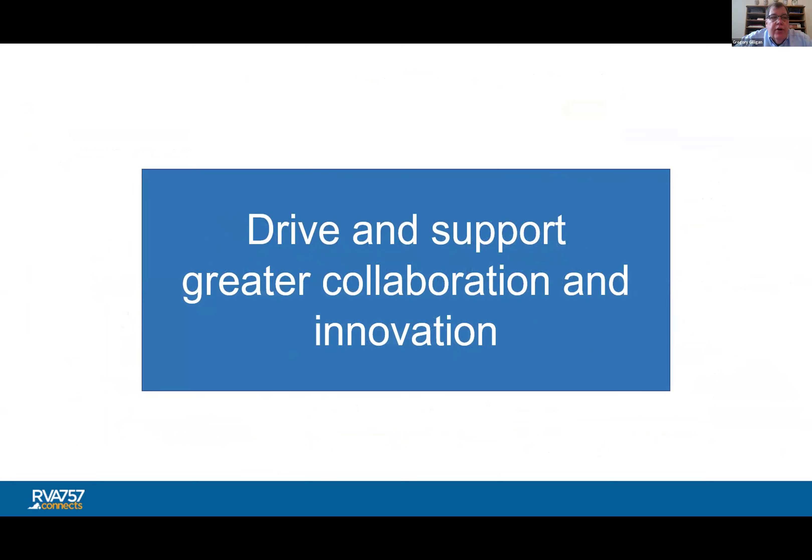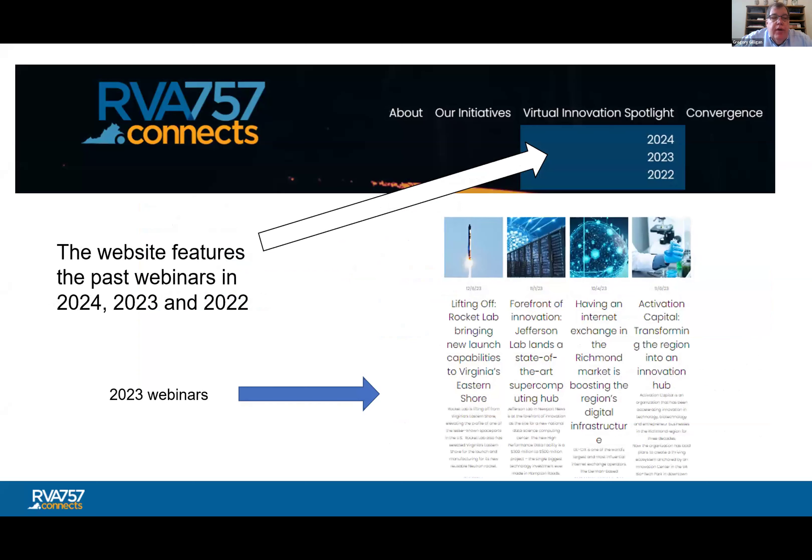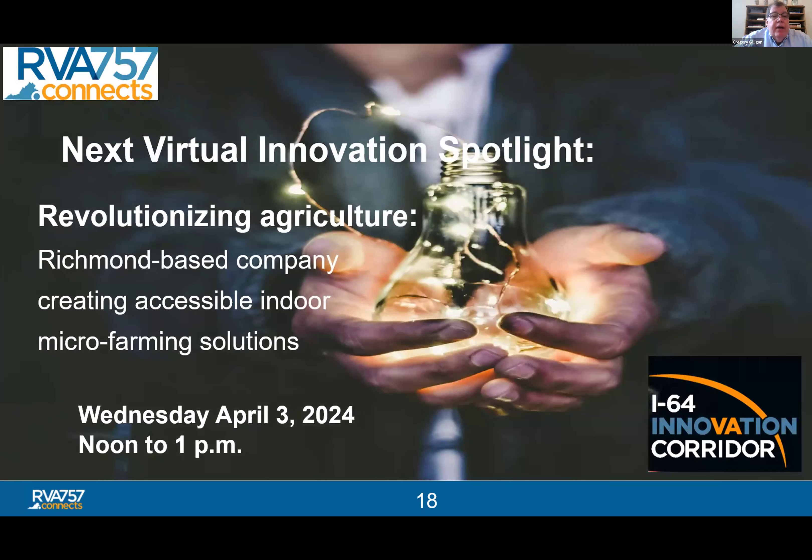Another initiative is to drive and support greater collaboration and innovation in the mega region through our monthly virtual Innovation Spotlight Webinar Series. All of our webinar recordings are on our website going back to February 2022. Next month we'll be holding a webinar about a Richmond-based company revolutionizing agriculture by creating accessible indoor micro farming solutions. Babylon Microfarm CEO Alexander Olson will be the speaker — he co-founded Babylon Microfarm in 2017 while he and his co-founder Graham Smith were both students at the University of Virginia.